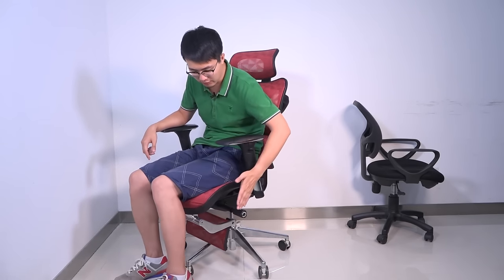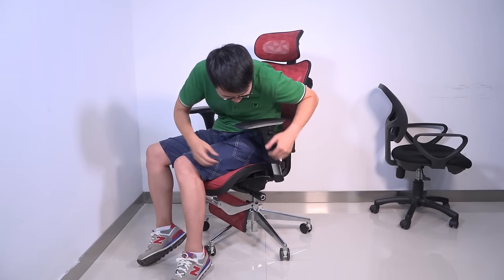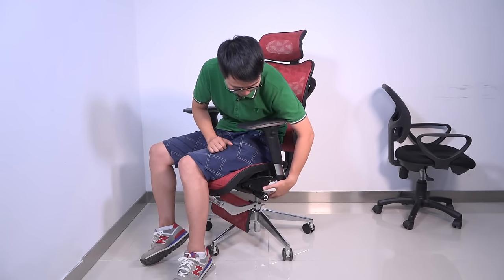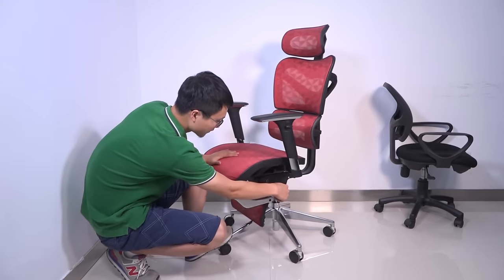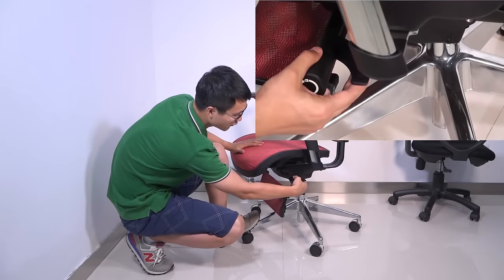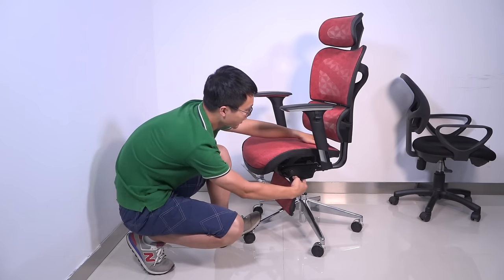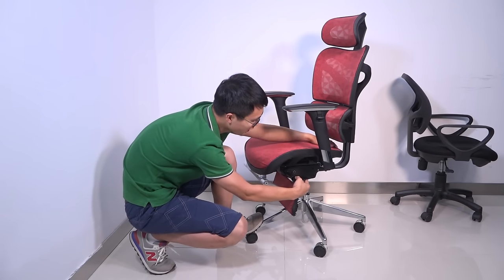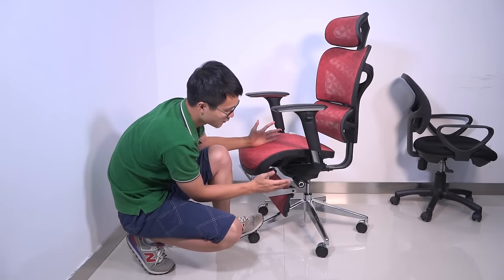And then this part — the seat — it can move forward and backward as well. I just need to flip this paddle upward and I can move it forward. So with my right hand I flip the paddle up, the seat goes back automatically. And if I want to move it forward, I pull it up and let the paddle down — it is fixed.